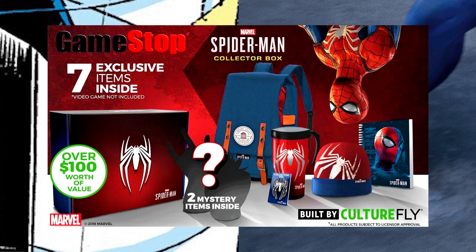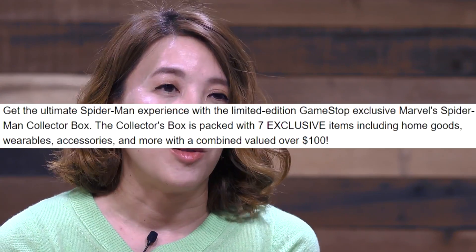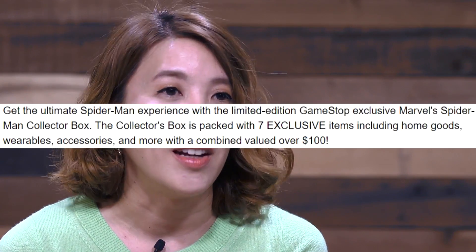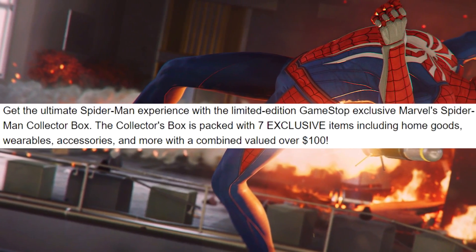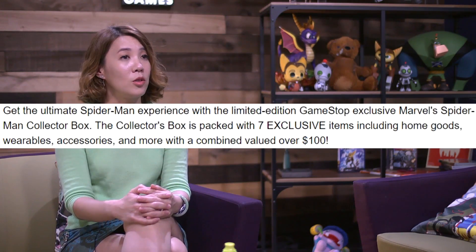The description for the Collector's Box states: get the ultimate Spider-Man experience with the limited edition GameStop exclusive Marvel's Spider-Man Collector Box. The Collector's Box is packed with seven exclusive items, including home goods, wearables, accessories, and more with a combined value of over $100.